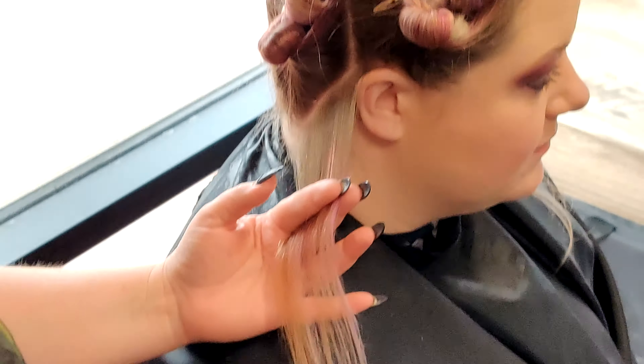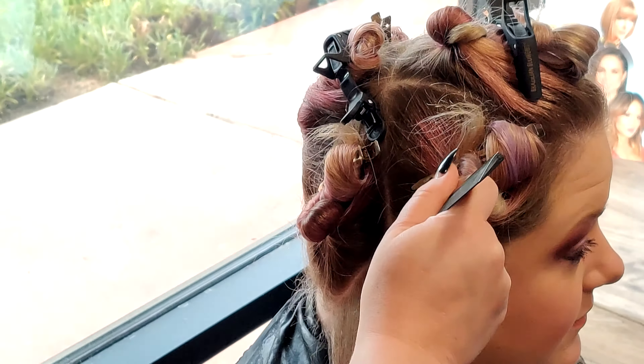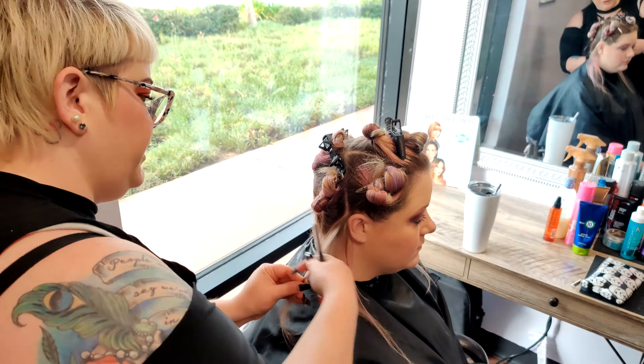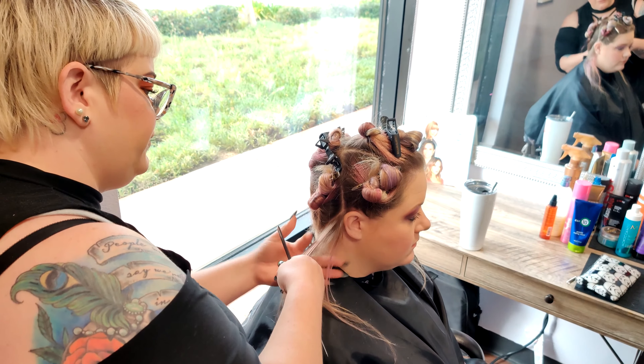So I'm going to start foiling in the hairline. And I always make sure to weave off the scalp so that my foils don't lay too far from the root.